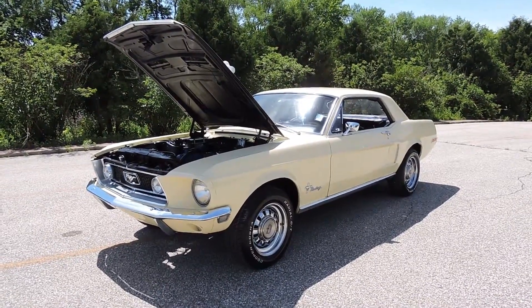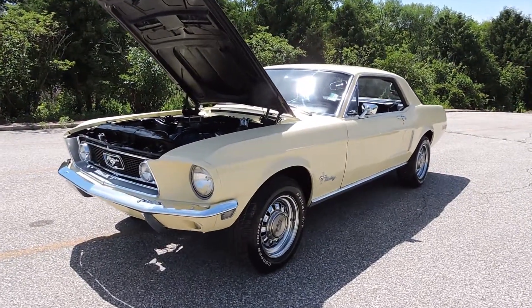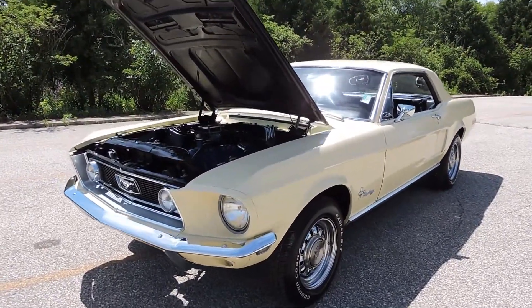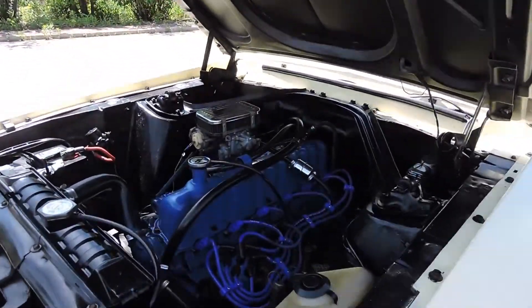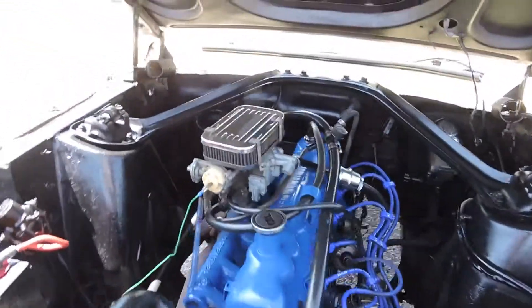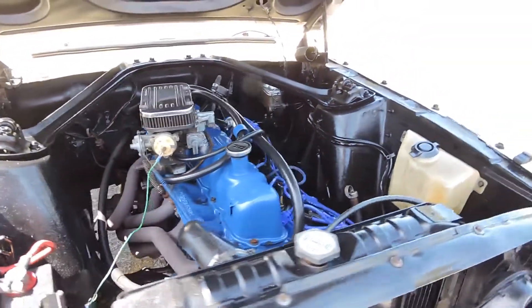This is a 1967 Ford Mustang, original Meadowlark yellow car and that's exactly how it sits today. It came from the factory as a six cylinder car and still has a six cylinder in it. It was upgraded with headers and it does have dual exhaust on it. The dual exhaust sounds real nice.